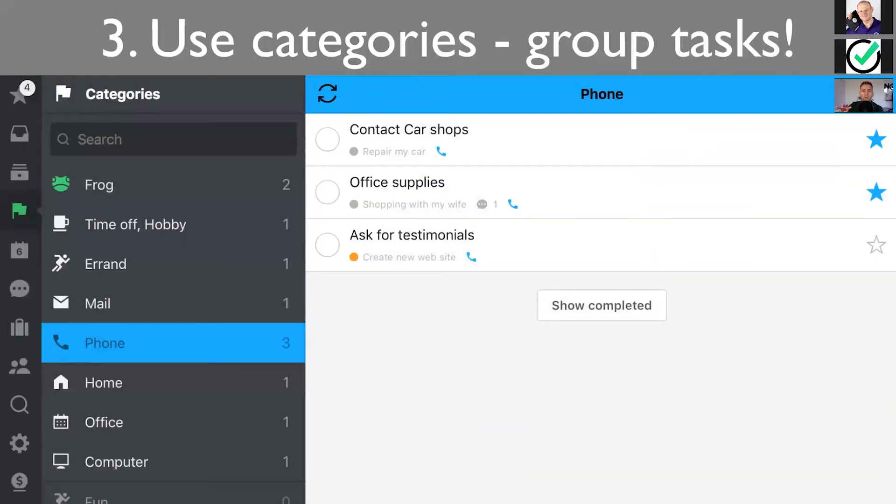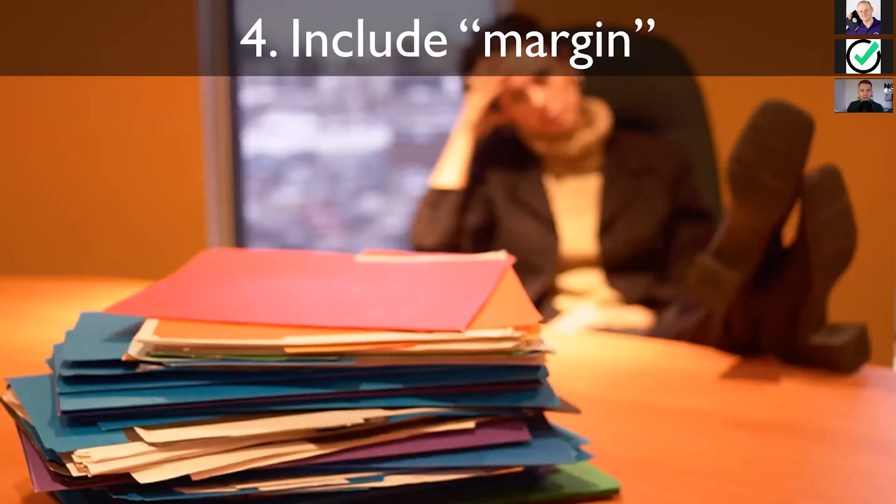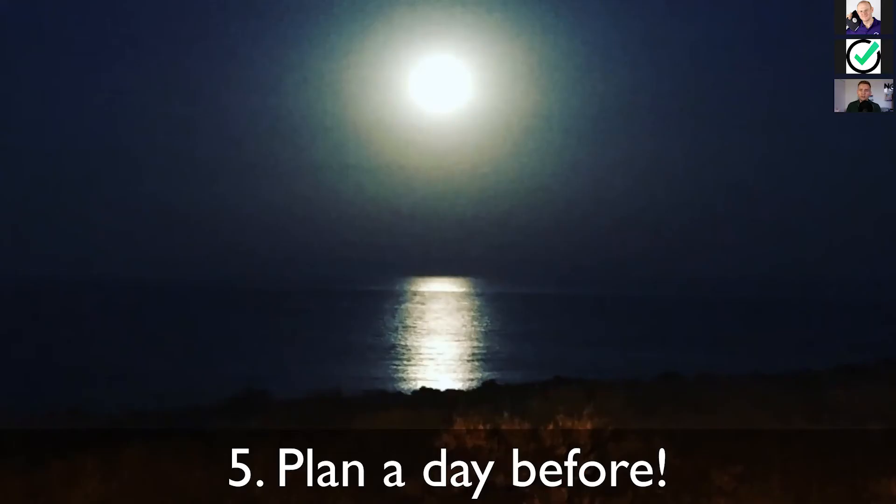Another way to put out the fires and get rid of urgent things is to batch them together. I would use categories to group tasks and to batch tasks. Now that you've put out the fires, let's think about margin. You've put out the fires. You want to plan your next days and weeks and months to the end of this year. I would encourage you to don't be as optimistic as I am — if you just do this, you'll be so much more accomplished.